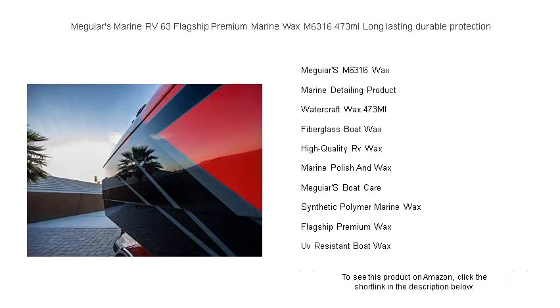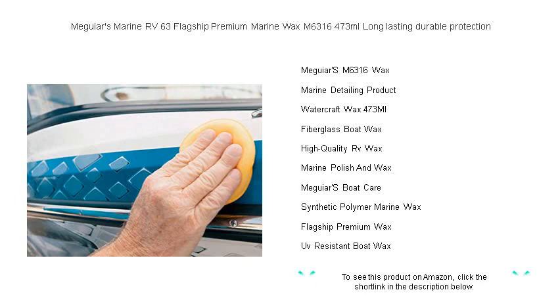Meguiar's Marine RV-63 Flagship Premium Marine Wax, where every wave meets a shine that lasts. Get ready to set sail on a journey of enduring brilliance.